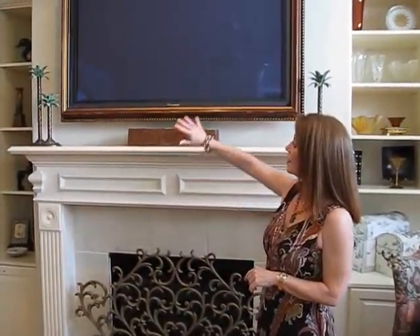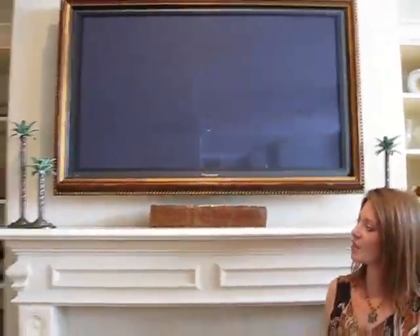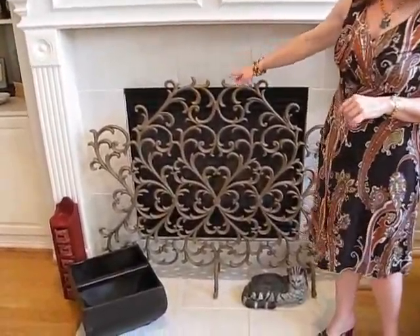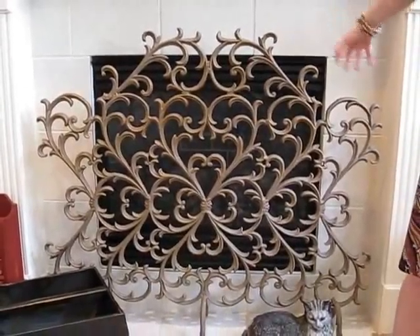Most people find decorating the mantle the hardest thing to do. I think there's two reasons for that: one is they're not sure what to buy, and the second is when they buy things, they tend to buy things that are too small. We do something really fun at Room Redo — when we have a TV over a fireplace, particularly in a traditional home, we like to add a frame to soften it. Everybody loves this frame. When you add your accessories, keep it simple — one or two decently sized pieces. And what about the fireplace itself? A plain black firebox is not all that beautiful, so make sure you get a really good looking fireplace screen to complement your decor.